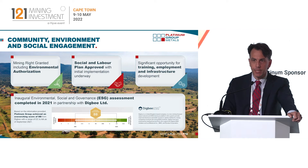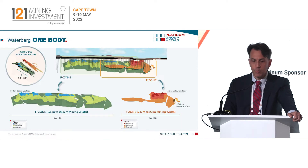Our mining right was granted in 2020. As part of that process we did a lot of work on ESG, engaging with the community, and our social and labour plan was approved as part of the mining right grant. Recently we worked through the Digby system out of the UK to get accredited in terms of our ESG work and we'll continue to do that going forward. Given the mechanized capabilities at this project there is a lot of room for training, employment and infrastructure development.